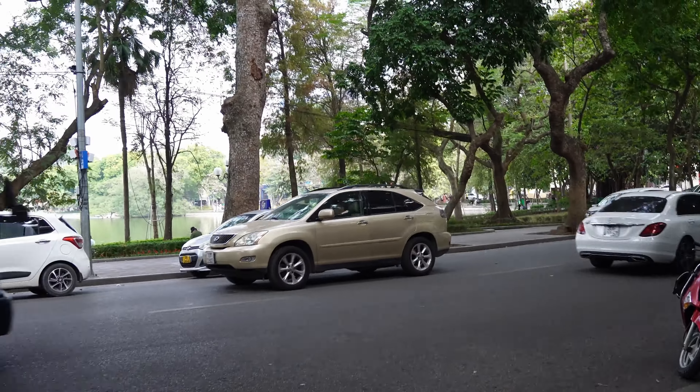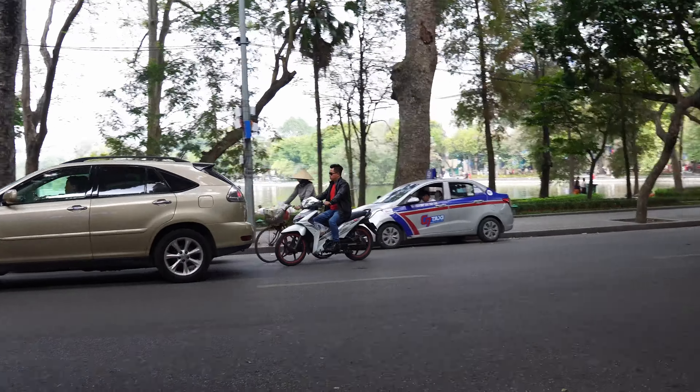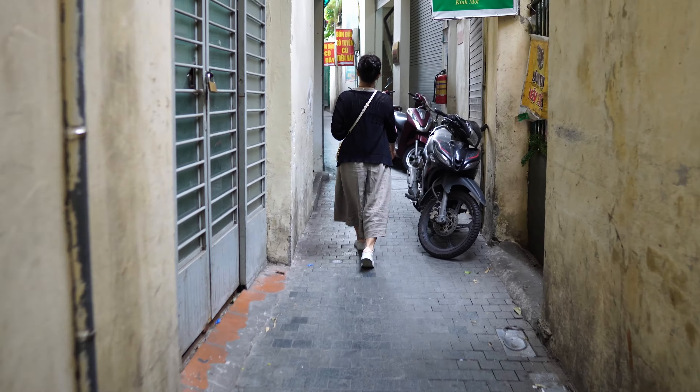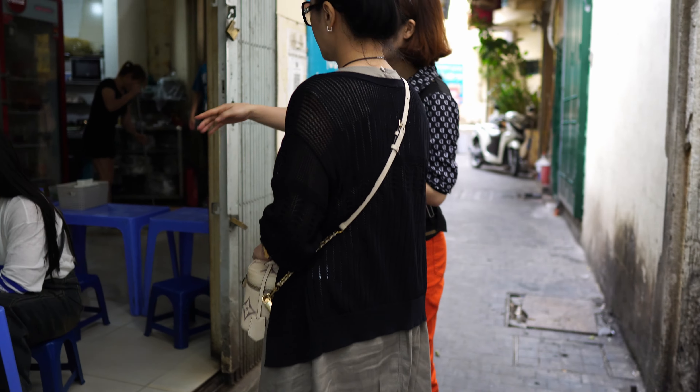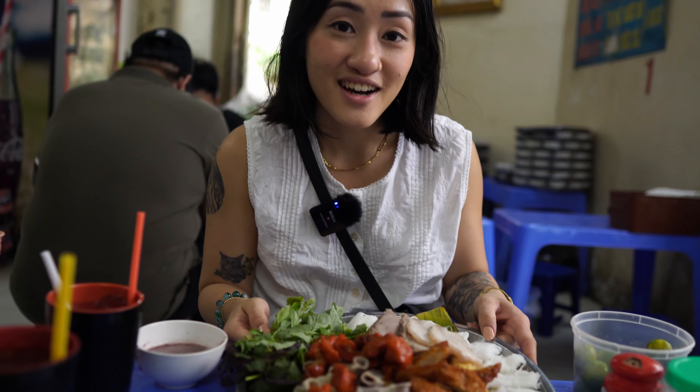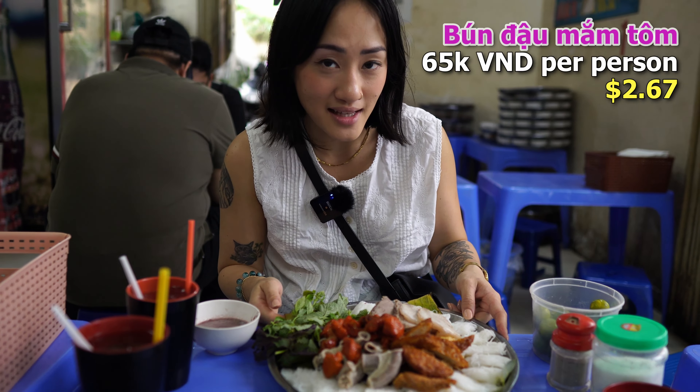Here we are walking to the south side of Hoan Kiem Lake to my favorite Bun Dau Mam Tom spot. Down this little unassuming alley, there will be a sign for another bun dau place on the right — it's not that one. The place we want is further on the left. Our first stop is Bun Dau Mam Tom, a Hanoi classic.